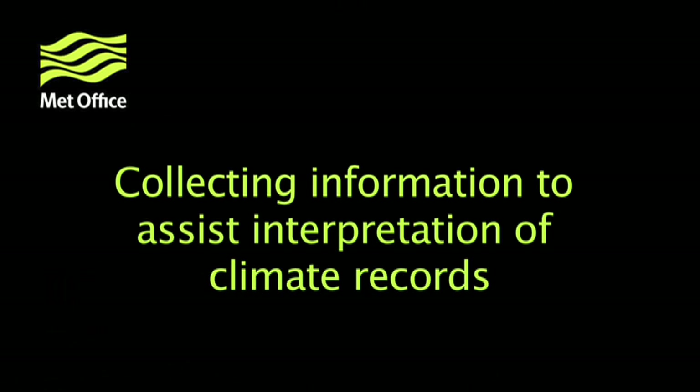Nonetheless, it is essential that we have a good audit trail through the whole global climate observing system so that scientists can analyse the observations and the change of climate reliably. One of the climate monitoring principles is that information about how observations were taken is as important as the observations themselves. We call this information metadata.